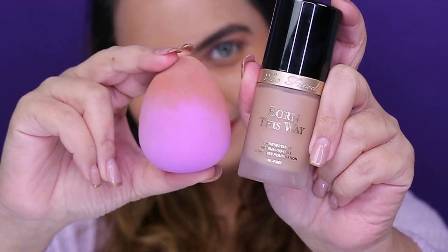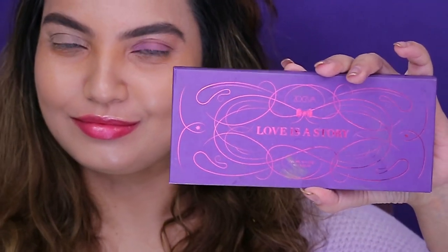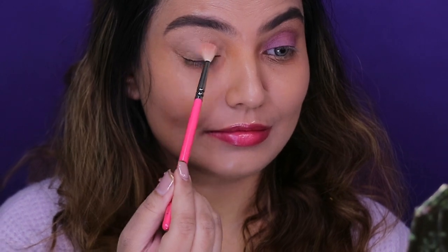Hey beauties, welcome back to my channel! I am Farley Solomon's and today's look is this fresh look — the first look of the year, the first tutorial of the year. Today's palettes are Too Faced Natural Lust and Zoeva Love Is A Story.